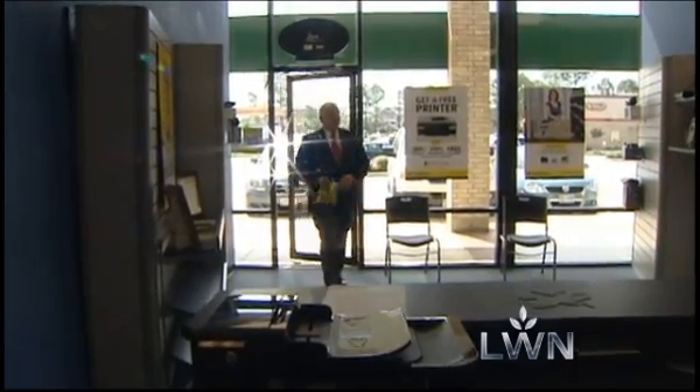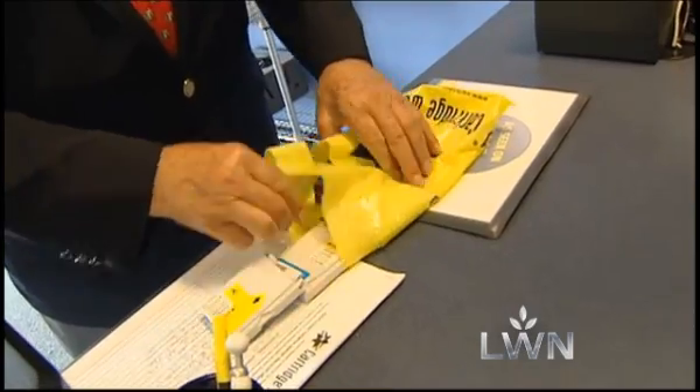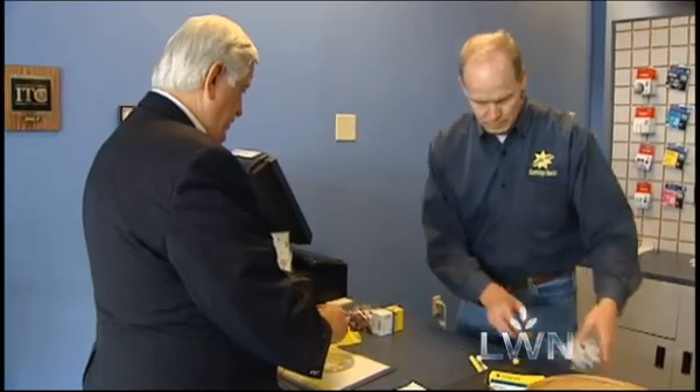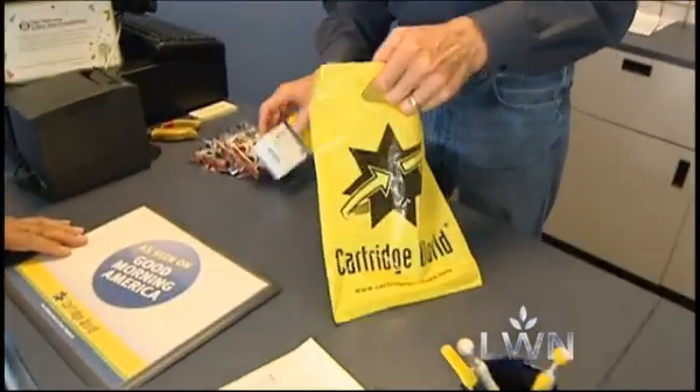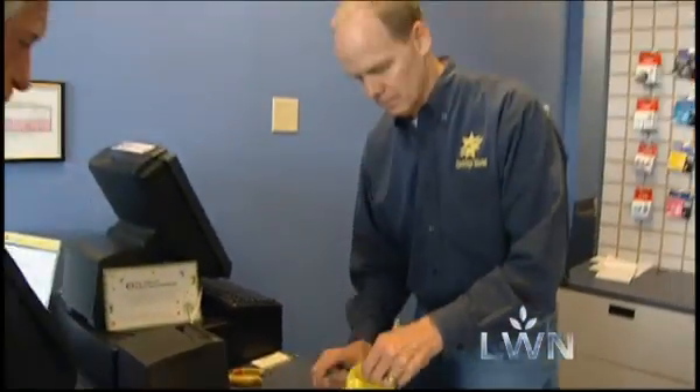Gail Stoltenberg has been using ink refill services for seven years. She had a variety of printers, and they were knowledgeable about all the different printers and how to take care of them. Most of the time, it's anywhere from 35% to 50% savings.